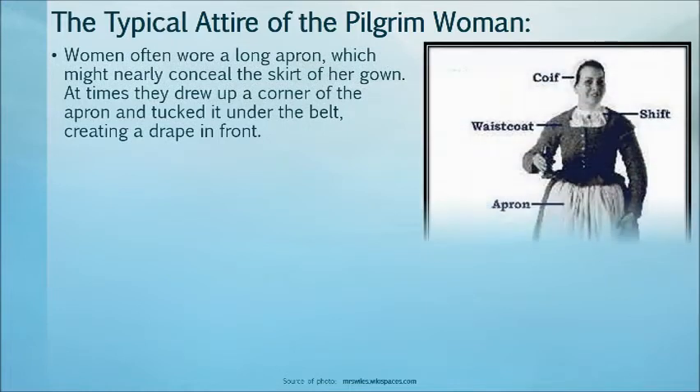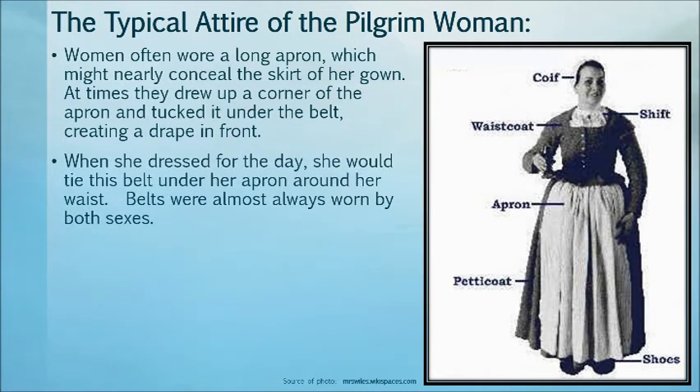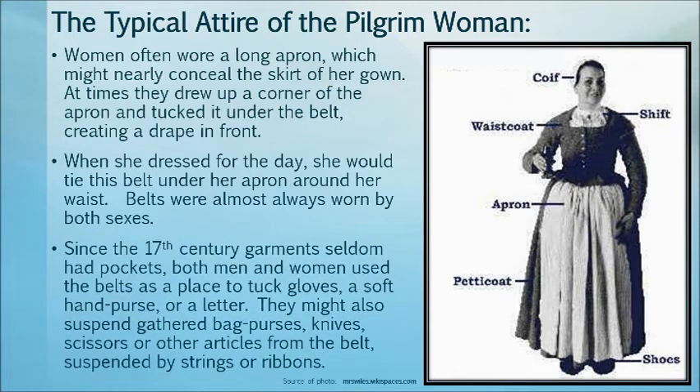The typical attire of the little pilgrim woman — women often wore a long apron that might nearly conceal the skirt of her gown. At times, they drew it up in a corner and tucked it under the belt, creating a drape in the front. When she dressed for the day, she would tie this belt under her apron and above her waist. Belts were almost always worn by both sexes. Since the 17th century, garments seldom had pockets. Both men and women used the belts as a place to tuck gloves, a soft hand purse, or a letter. They might also suspend a gathering of bag purses, knives, scissors, or other articles from the belt, suspended by string or ribbons.